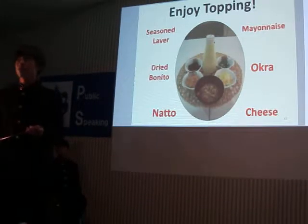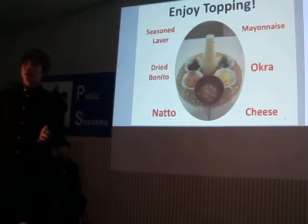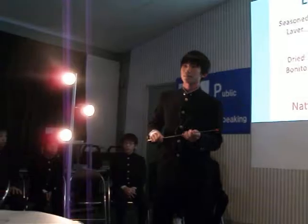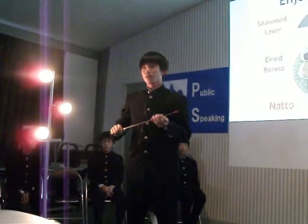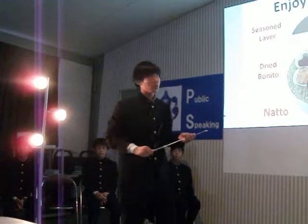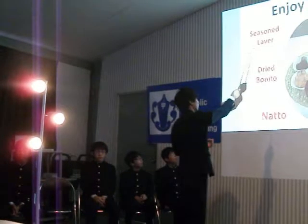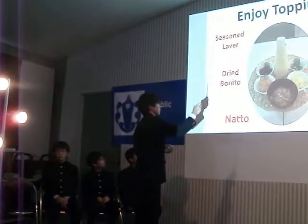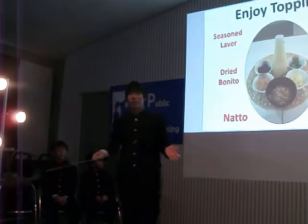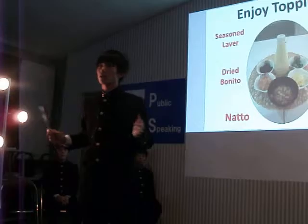Some people dislike natto, but it's nourishing and you can enjoy different tastes and textures. Besides, there are a variety of recipes, such as adding seasoned seaweed, dried tomato, mayonnaise, okra, cheese, and whatever you like. So please make your own TKG.